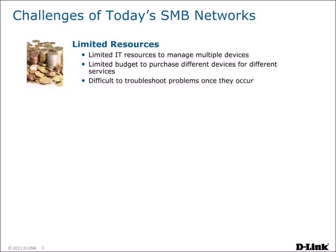The biggest challenge that SMB IT staff members face is the issue of limited resources. As a business grows, so do the numbers of services and devices that need to be supported. Managing multiple devices can be a headache, and limited budgets may prevent IT from purchasing multiple devices. When problems occur, they may be difficult to troubleshoot due to a lack of experienced IT staff.